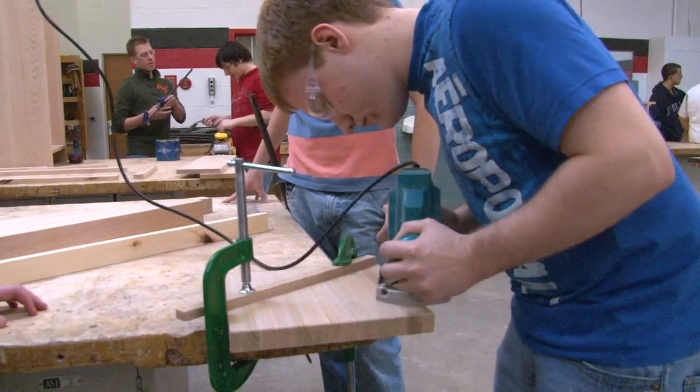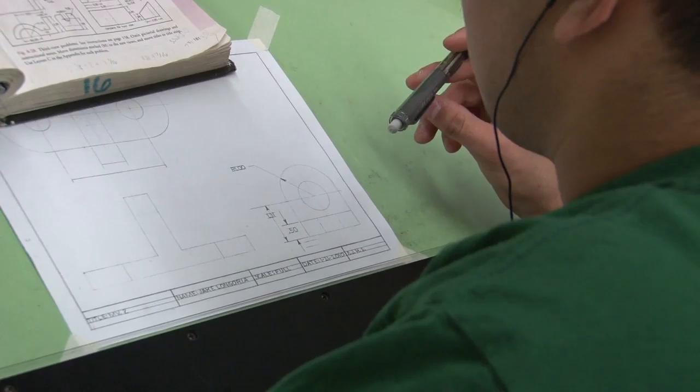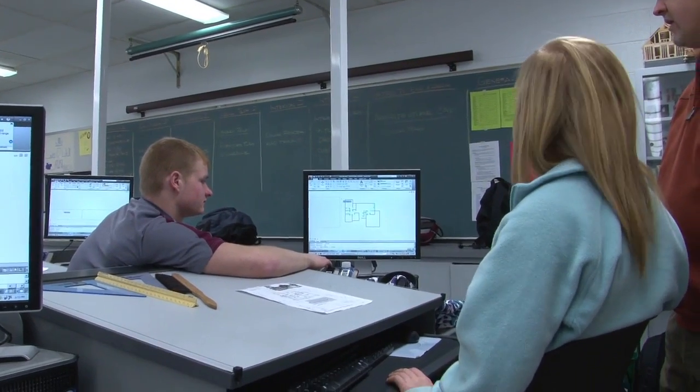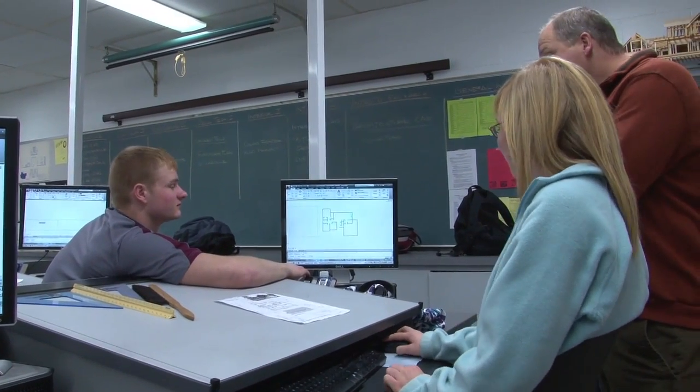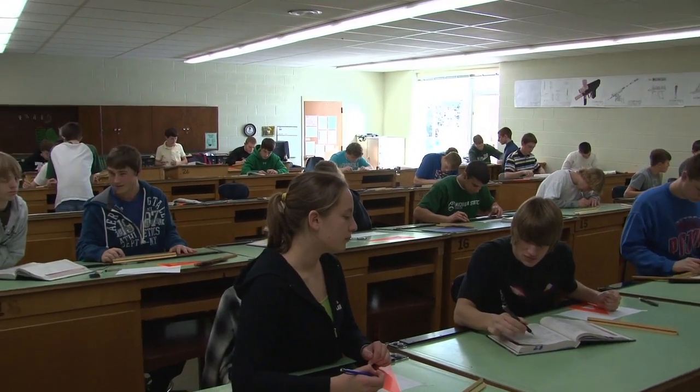I think there's a couple things that draw students to our classes. One is it's hands-on, and all those classes I just mentioned are hands-on. The majority of the students' time in class is working on projects. The teachers do get up front of the class and demonstrate and lecture, but it's not day in and day out like a lot of your typical core classes.